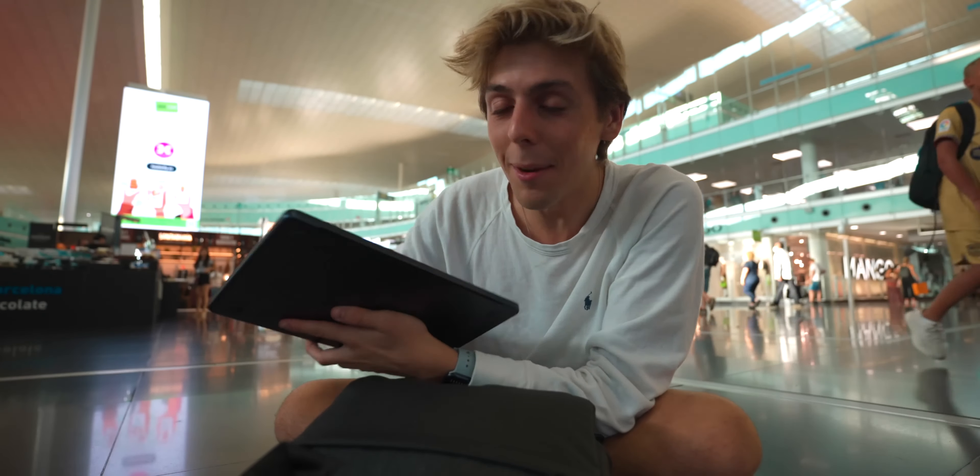Something else improved on the M2 MacBook Air is the webcam — we finally get an improved 1080p camera, which is so much better than the M1 MacBook Air. I just wrapped up a quick business call, and the camera with really good lighting can get some really good results. It's not iPhone camera quality, but it definitely got so much better.